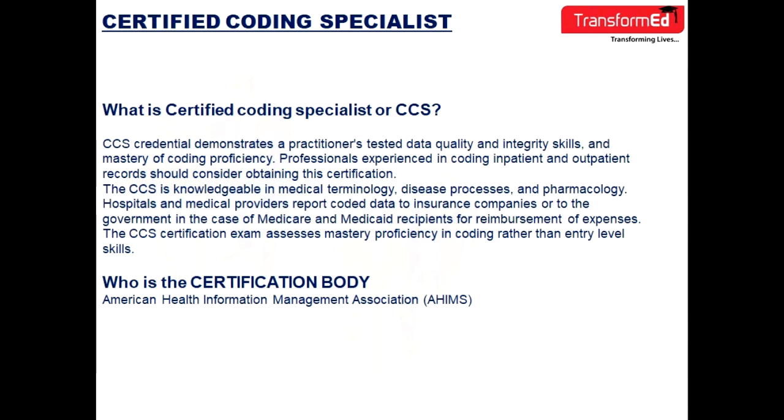The CCS is knowledgeable in medical terminology, disease processes, and pharmacology. Hospitals and medical providers report coded data to insurance companies, or to the government in the case of Medicare and Medicaid recipients, for reimbursement of expenses. The CCS certification exam assesses mastery proficiency in coding rather than entry-level skills.